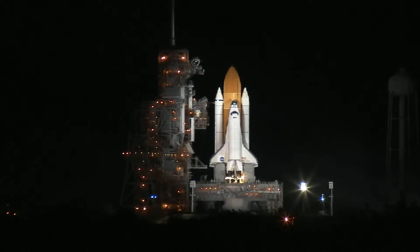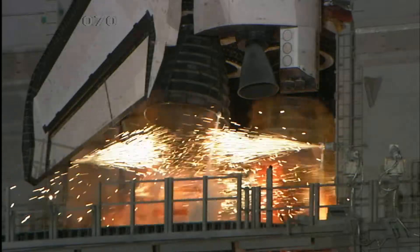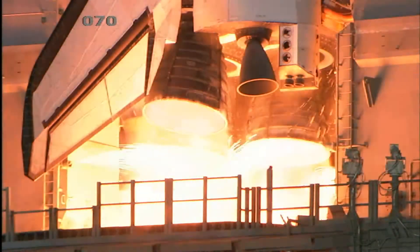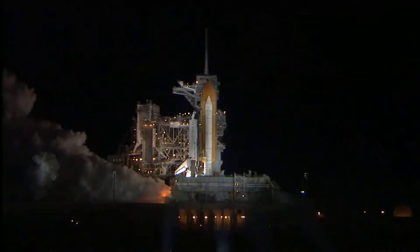Marine Safety Systems armed. 10, 9, 8, 7, 6, 5, 4, 3, 2, 1, 0.